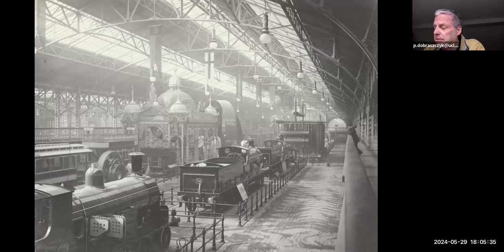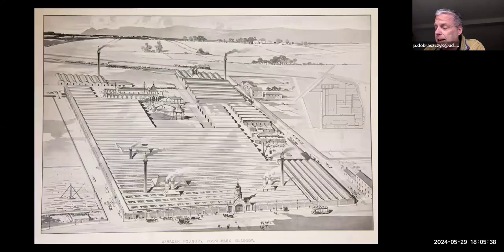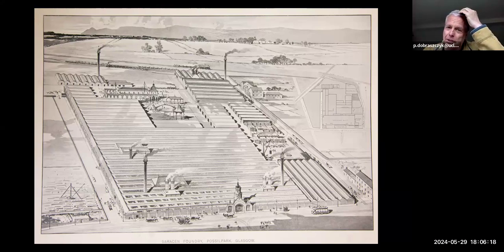At the turn of the century, Walter McFarlane was a global leader in the manufacture of ornamental cast iron. This is an aerial view of his factory in Possilpark on the edge of Glasgow — fourteen acres of foundries, showrooms, warehouses, offices, and workshops. Not a single brick of this remains today. If you go to Possilpark now, you won't find a single trace of this enormous complex of foundry buildings.